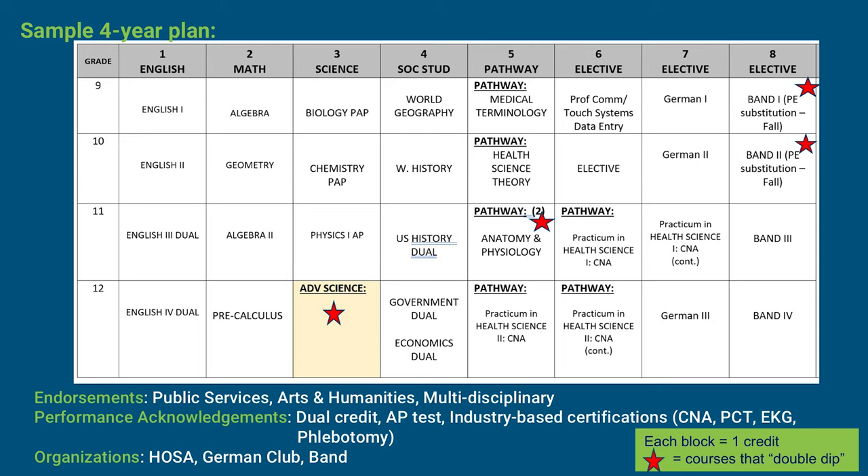Now let's take a look at a second example of a four-year plan. This student is taking English 1, English 2, and in junior and senior year, English 3 Dual Credit and English 4 Dual Credit. For math, this student starts with Algebra 1 freshman year, then Geometry, Algebra 2, and Pre-Calculus — remember, Algebra 2 is required for the Distinguished Level of Achievement plan. For science: Pre-AP Biology, Pre-AP Chemistry, AP Physics, and an Advanced Science class. For Social Studies: World Geography, World History, U.S. History Dual Credit, Dual Credit Government, and Dual Credit Economics.